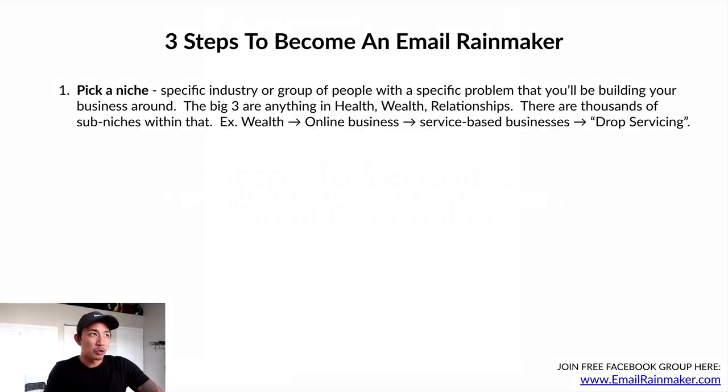Let's talk about the three steps to becoming an email rainmaker. Step number one is to pick a niche. A niche is a specific industry or group of people with a specific problem that you'll be building your business around. The big three are anything in health, wealth, or relationships. There are thousands of sub-niches within each of these — you don't want to just pick health or wealth as your niche. It has to be sub-niched within that niche.